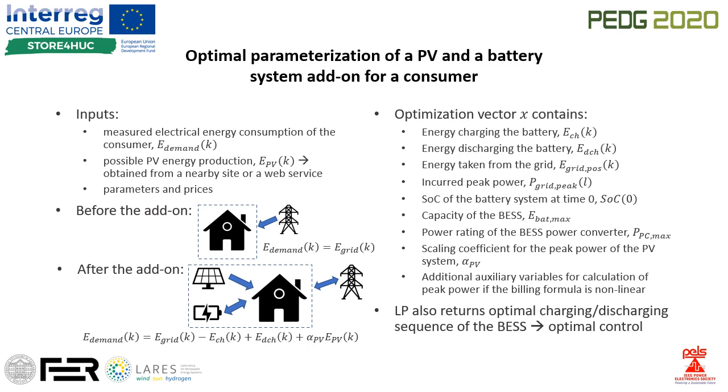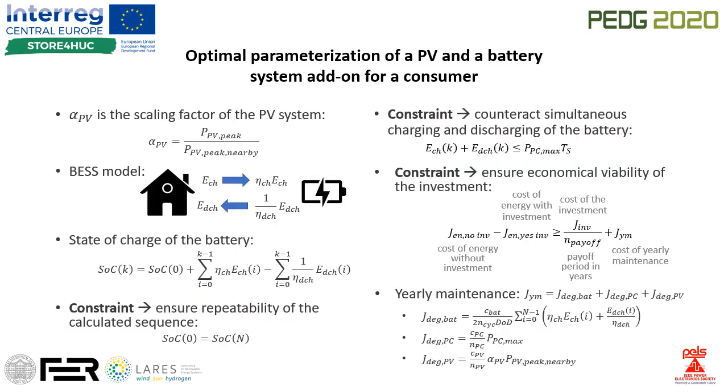The procedure also returns the optimal profile of energy exchange with the battery. By searching for the optimal PV size, the linear program is actually searching for a scaling coefficient that multiplies the size of the known nearby PV system. The model for energy exchange with the battery is non-linear because of charging and discharging efficiencies, but it can be formulated into a linear program by using separate variables for charging and discharging energies.